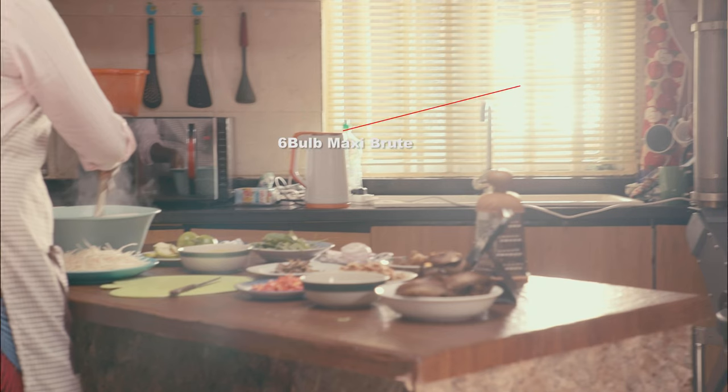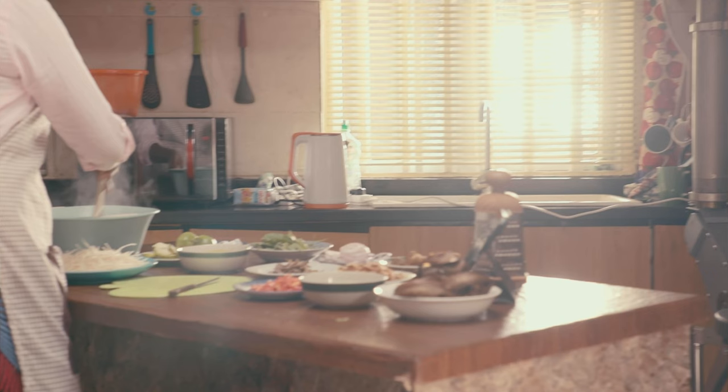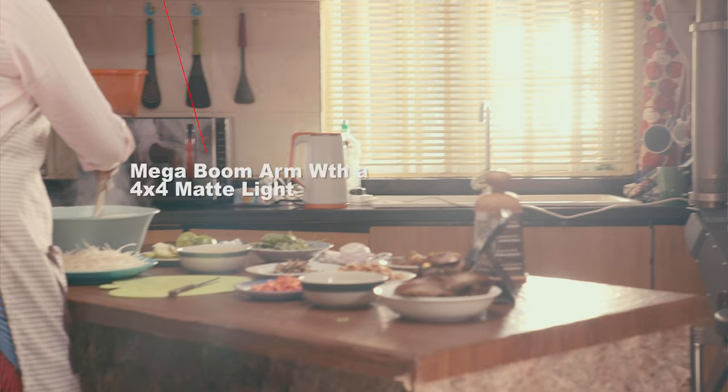From the window there's a six-bob creating the main daylight. From the other window there's another emitting source, plus a 500 with a 16-degree lens in front of it bouncing on the wall and back in front of the guy. You can notice there's another source from above — a mega boom arm with a 4x4 mat light.